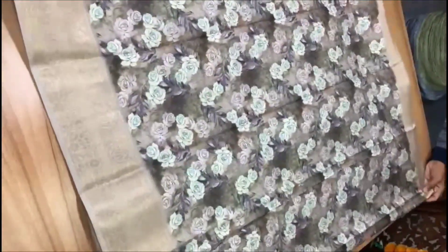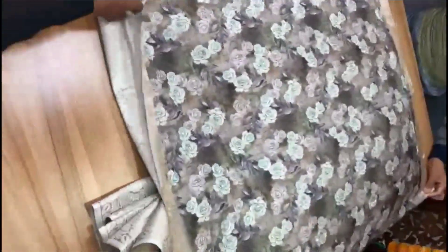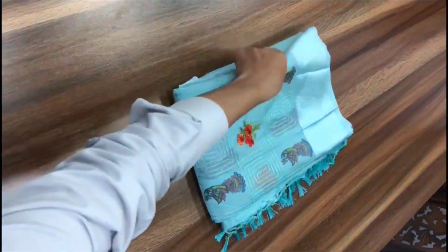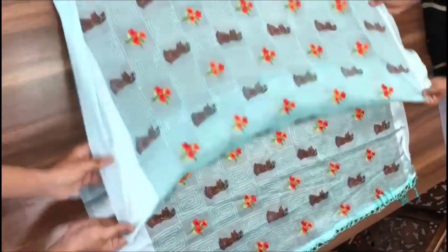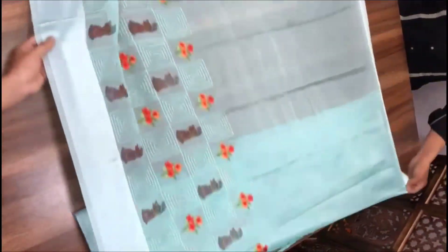We have a silk type with falling materials and soft materials. We have chiffon material with embroidery work and falling material chiffon. We have a size option available.